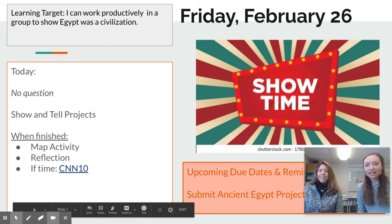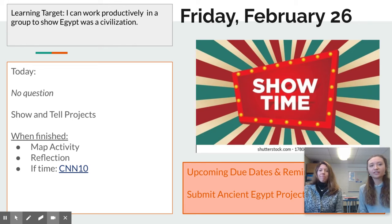Hey guys, it is Friday. We are very excited for today's lesson because you get to show and tell and showcase your presentations, everything you've done so far to your whole class.